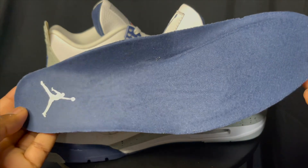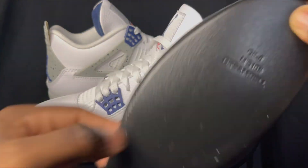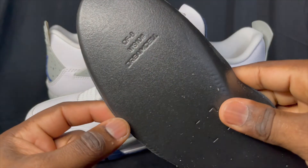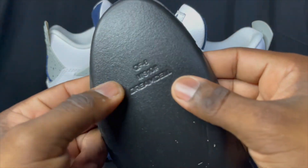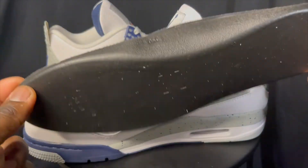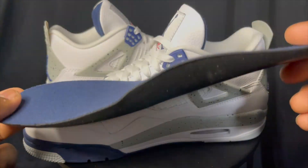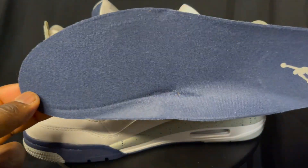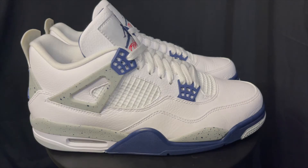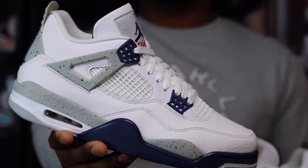Behind the tongue we have our Air Jordan logo — it's stitched pretty well, a little off, but that doesn't bother me. A standard shoe tree comes with these. The insole of the shoe is navy and looks really good. It's one of those newer style insoles — this is the DreamCell insole. It's okay, nice and comfortable, but not the greatest. The polyurethane insole is a little more comfortable, but this will do for this shoe.